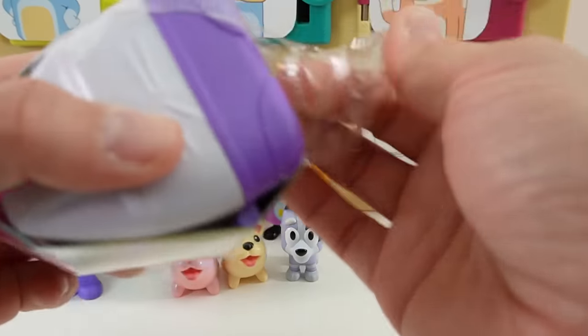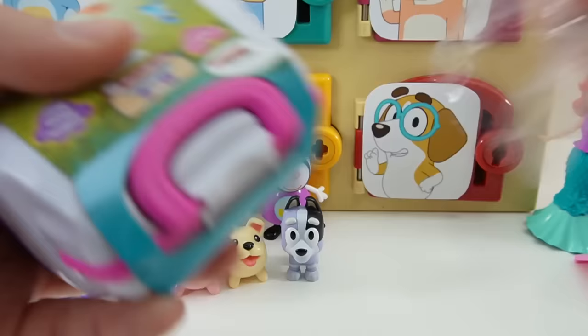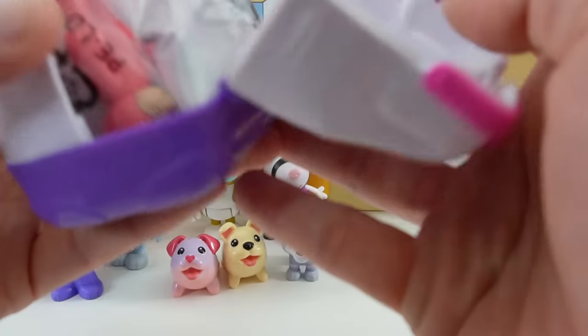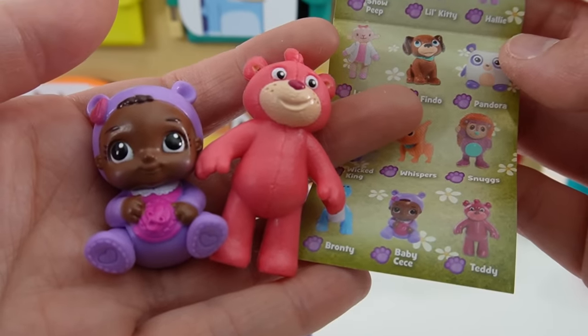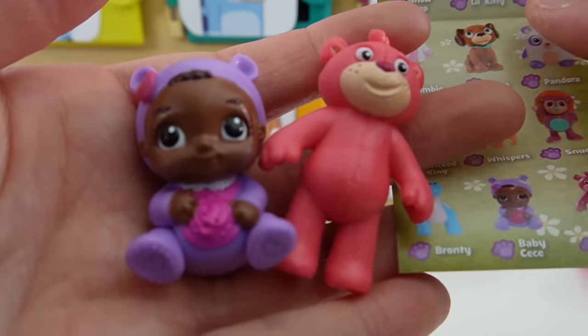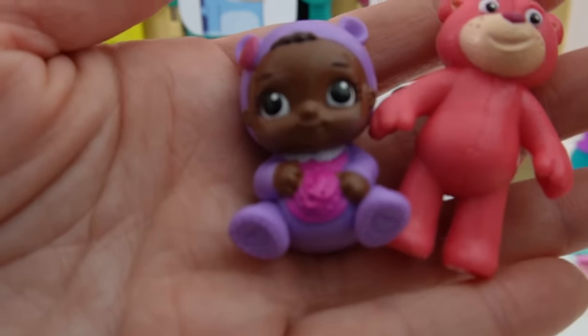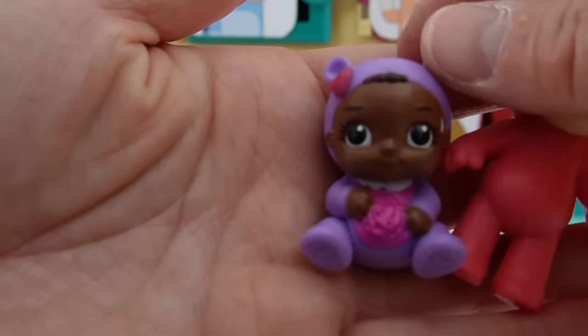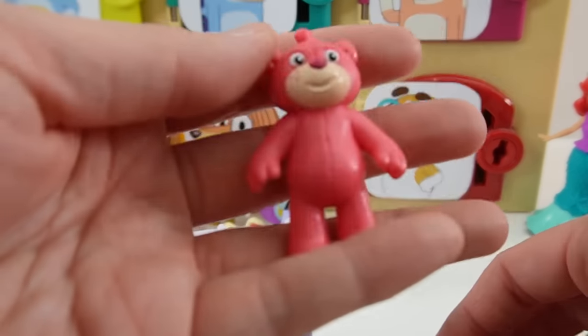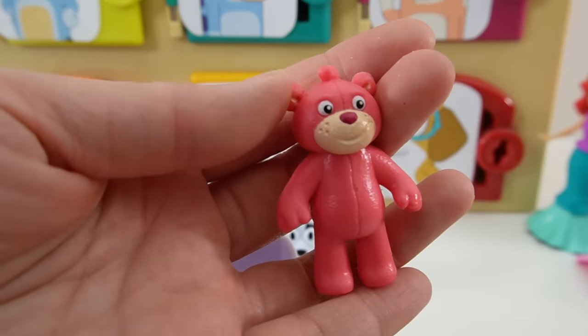Let's see who could be inside. Here's her doctor's bag — isn't it cute? The two figures that we got are Baby Cece and Teddy. Baby Cece is so cute, just look at her — she is wearing a little bear outfit. Oh my goodness. And here's Teddy — he's a pink teddy bear.